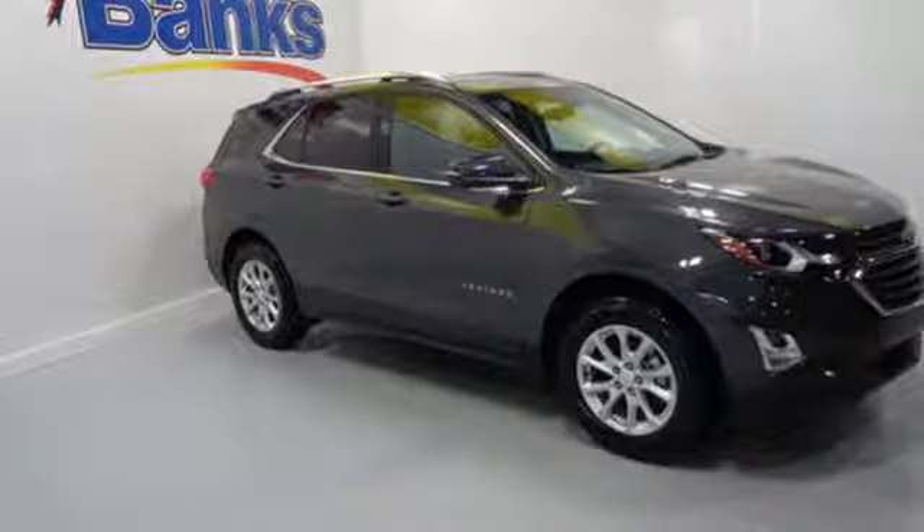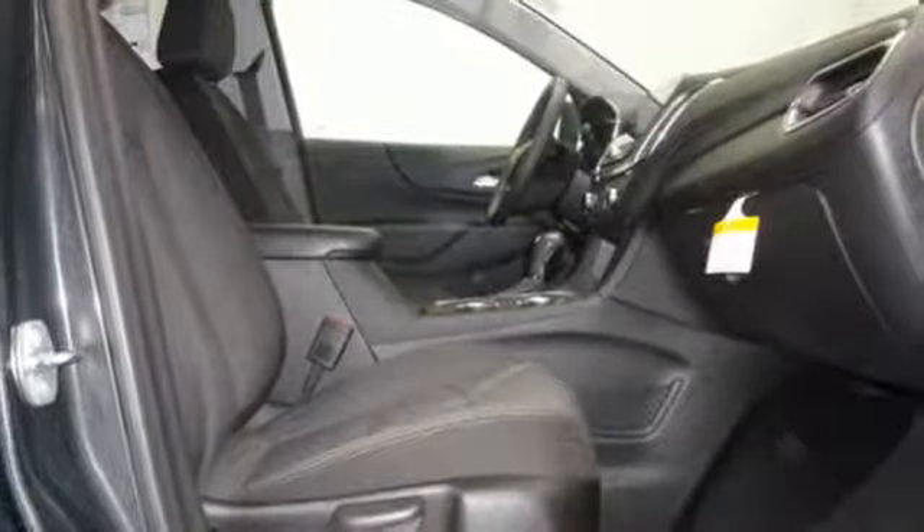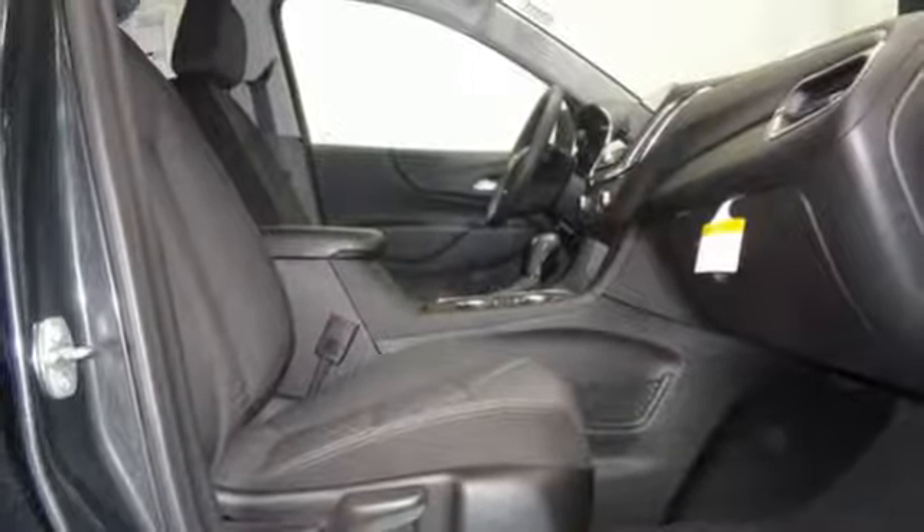It's a 2018 Chevrolet Equinox. Take a little time for yourself in this right-sized Chevrolet.